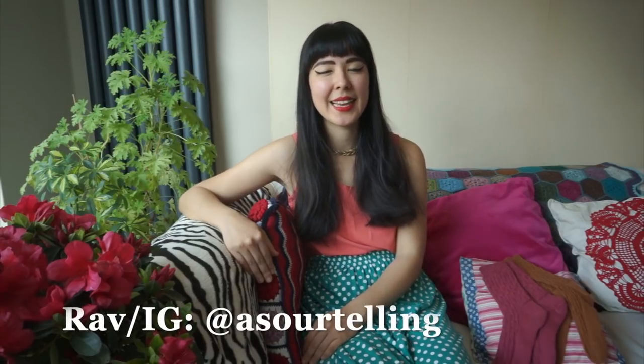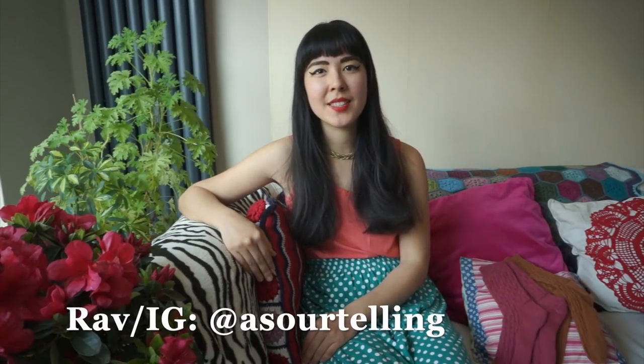Hello and welcome to The Crimson Stitchery. My name is Anushka and you can find me elsewhere online as Asauertelling — that's my username on Instagram and also on Ravelry, where you can also find the Ravelry group for The Crimson Stitchery for further discussions and more fun.